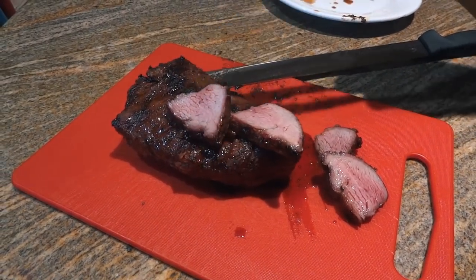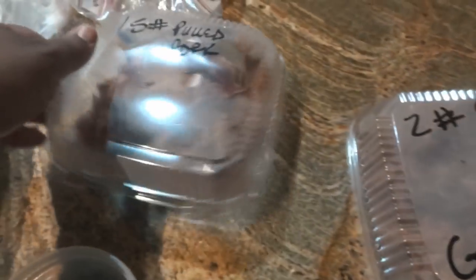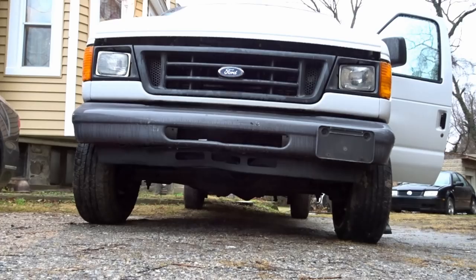Hey yo, this is Dash, and I did a thing. Oh man, so let's talk about this. All right, so I'm super duper excited.